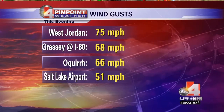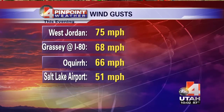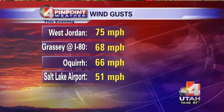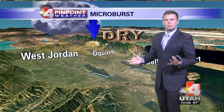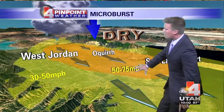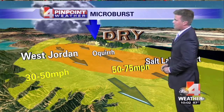Grassy out at Interstate 80, a 68-mile-per-hour gust. Ochre out on the west side of the valley, 66. And the northwest corner of the Salt Lake Airport had a gust of 51 miles per hour. So how does the microburst form? It had a little bit of moisture moving into the northern part of the state — technically a thunderstorm. But when rainfall evaporates in very, very dry air, it forms cold, dense air that rushes down to the ground, forming the outflow winds that gusted up to 75 miles per hour out in West Jordan.